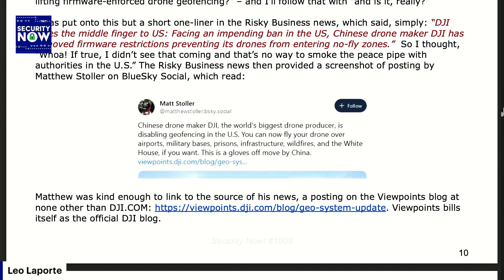Stoller then provided a link to the Viewpoints blog at DJI. Viewpoints bills itself as the official DJI blog at dji.com — I've got a link in the show notes for anyone who's interested. Last week's DJI blog post, early in the week, is titled 'DJI Updates GEO System in U.S. Consumer and Enterprise Drones.'